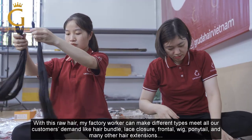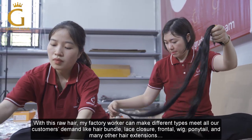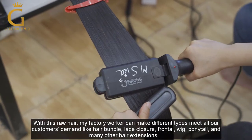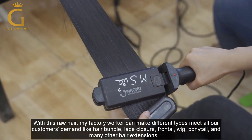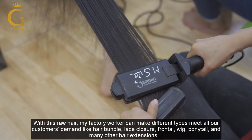With this strong hair, my factory workers can make different styles to meet all our customers' demands — like hair bundles, lace closure, frontal, wigs, ponytail, and many other hair extensions.